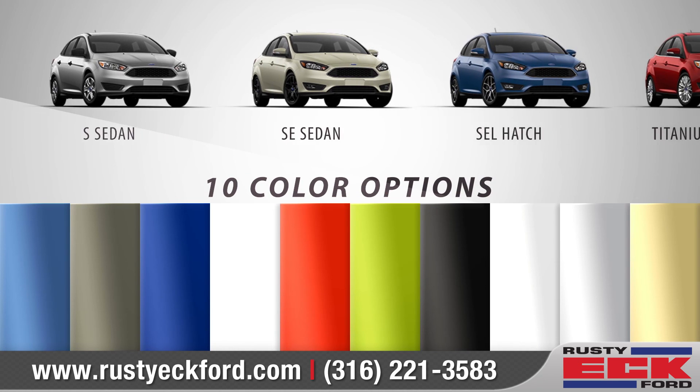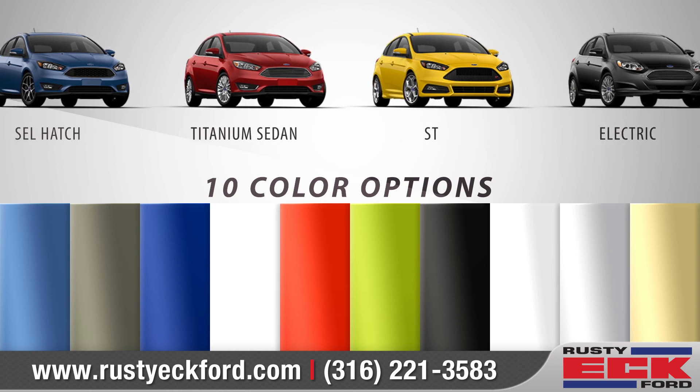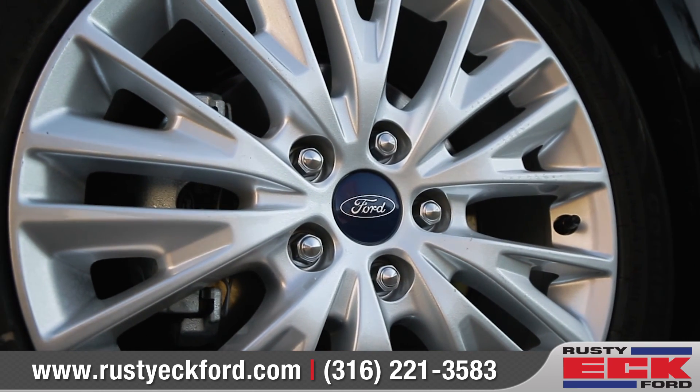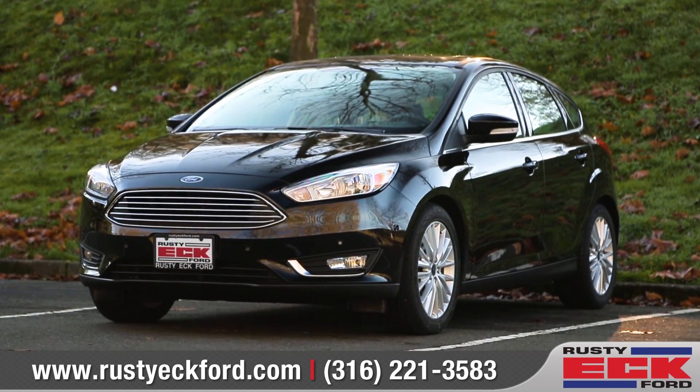Choosing the Focus you want is no easy task. With ten stunning models and an array of bold colors to choose from, we can help you customize your purchase to meet your exact needs. So come down and see us and check out the 2018 Ford Focus.